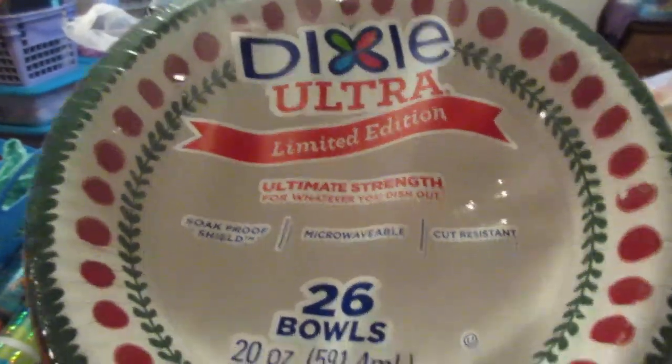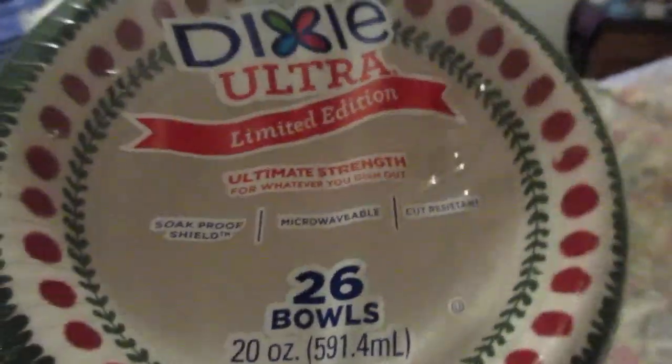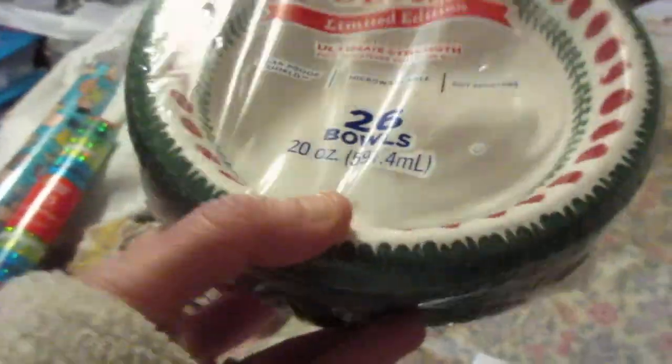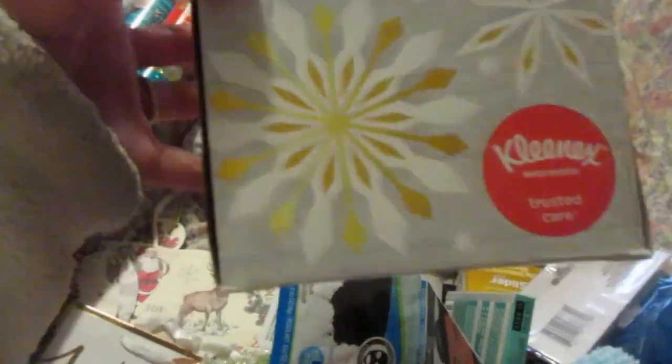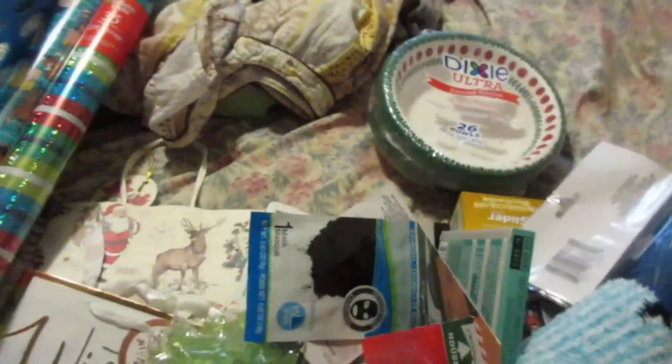I'll start with the most recent Dollar General. I went and got a few things from their Christmas clearance. I picked up these Dixie Ultra Limited Edition Bowls — microwavable. They're cute, just red and green, and I got these for the cat to feed the cat. Should last me a little while. I also picked up two boxes of Kleenex — I got this one and then I have another one in my living room that says 'Joy' and it's red. These were like $1.67, 55 count.